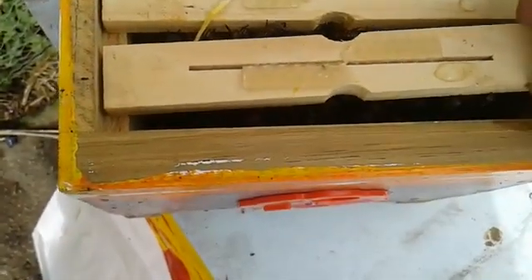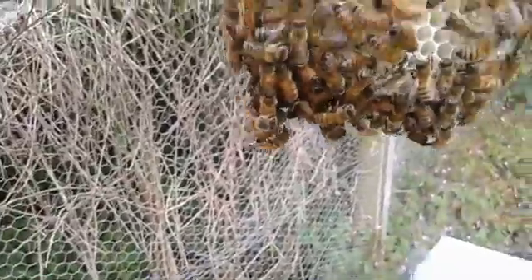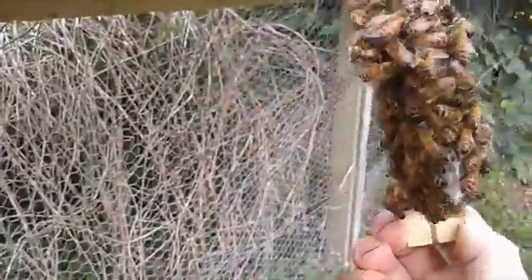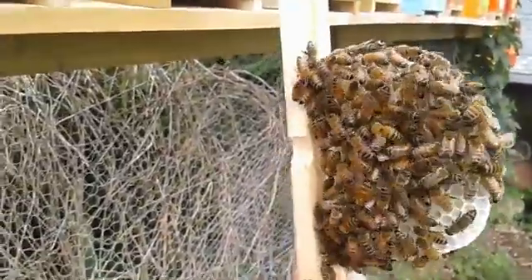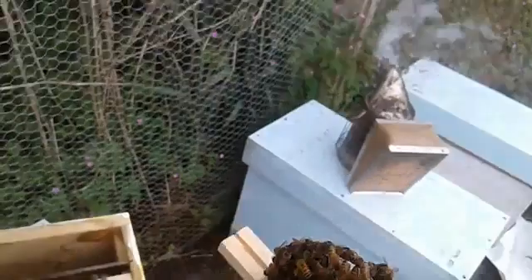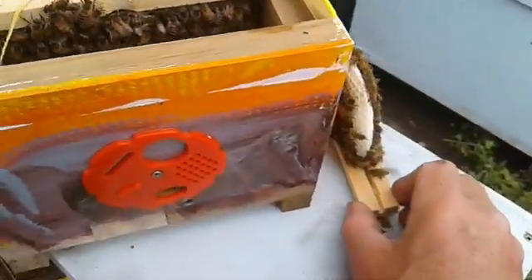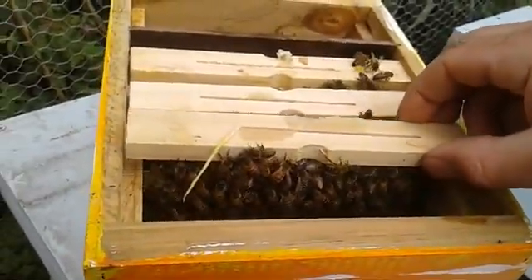Let's see what we can see. It's usually nothing on the first one — that's pretty well drawn out. Nice new wax. Just need to be careful with these little bars because the foundation is pretty fragile. They become a bit of a sail as well, so bear with me while I do this one-handed.